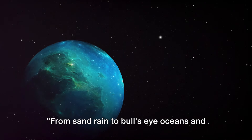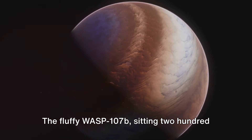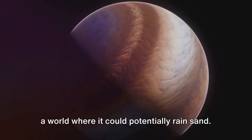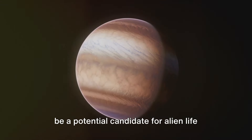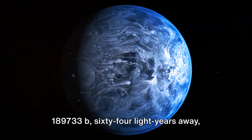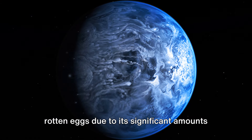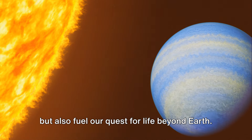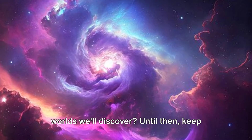From sand rain to bullseye oceans and rotten egg smells, the universe is a place of endless wonder. The fluffy WASP-107b, sitting 200 light years away, intrigues us with its unique silicate particle clouds, making it a world where it could potentially rain sand. Then we have the icy exoplanet LHS-1140b, just 50 light years away, that could be a potential candidate for alien life due to its distinctive bullseye appearance — possibly a circular liquid water ocean. And lastly, the smelly HD 189733b, 64 light years away, that offers an olfactory treat of rotten eggs due to its significant amounts of hydrogen sulfide. These exciting discoveries not only broaden our understanding of the universe but also fuel our quest for life beyond Earth. As we continue to explore the cosmos, who knows what other strange and wonderful worlds we'll discover. Until then, keep looking up.